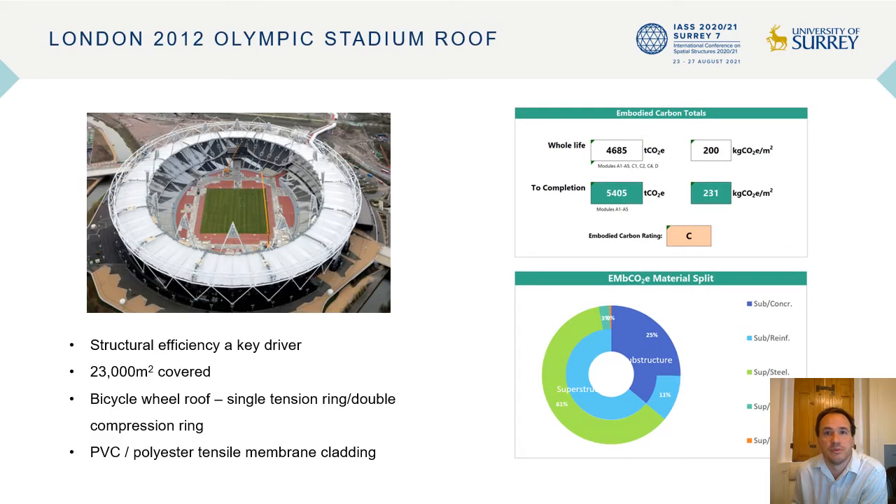Next we move on to a structure where PVC polyester was used as a tensile membrane cladding material. Designed for the 2012 Olympics, with embodied carbon becoming a real design driver and cost being at the forefront of every UK taxpayer's mind, the 2012 stadium roof was an opportunity to drive material and embodied carbon as low as possible. Coming in at just over 200 kilograms per meter squared embodied carbon, this is a real improvement on the generic stadium roof, and I think can be seen as a good target benchmark for future work. The Millennium Dome was a one-off structure, but this is what is realistically possible again and again.